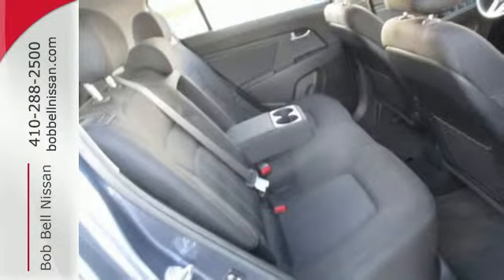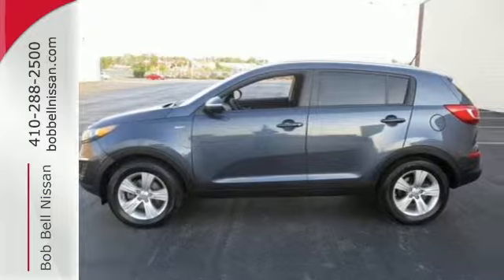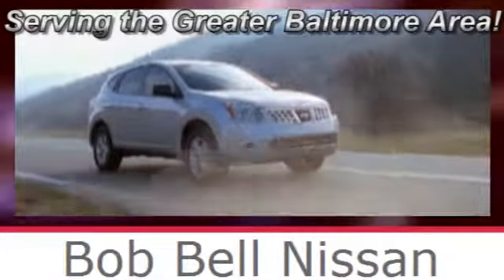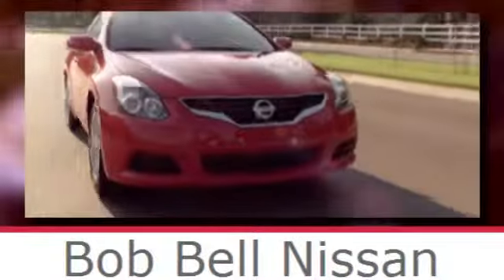Fast, great handling and affordability will not keep this Sportage here for long. Bob Bell Nissan Kia, serving the greater Baltimore area for all your automotive needs. Discover our great selection of new Nissans today. Here's the one for you.